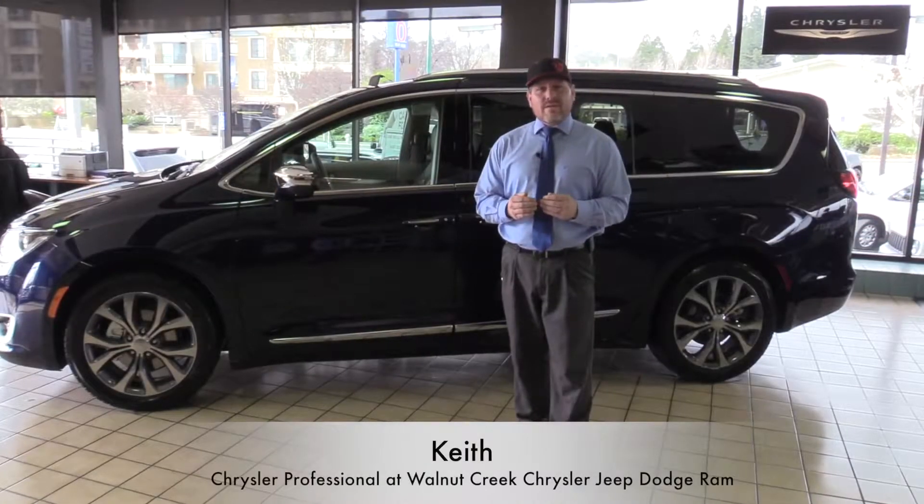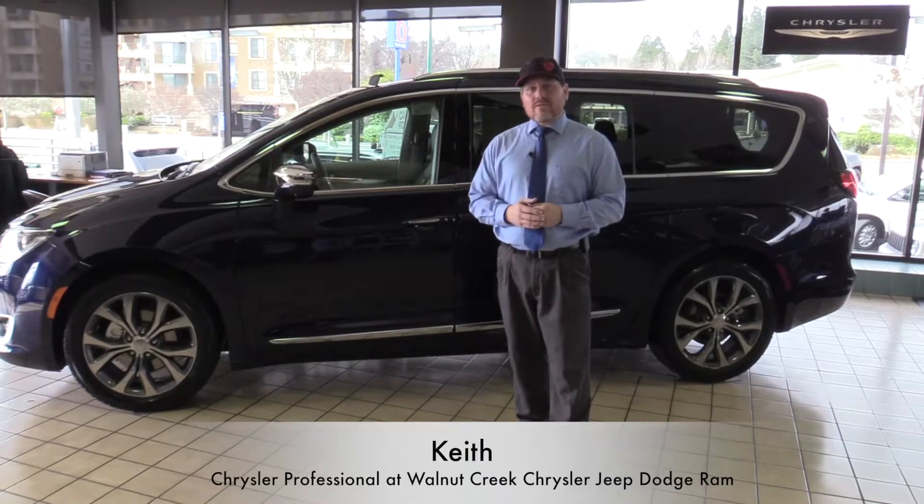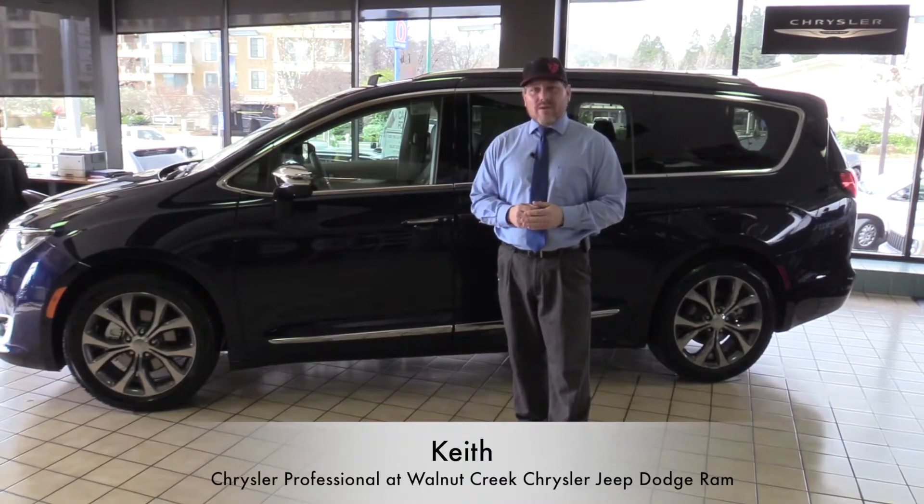This is the type of vehicle you really need to see in person to fully appreciate. So feel free to come down and ask for Keith — I'm the Internet Manager here at Walnut Creek Chrysler Jeep Dodge Ram. We look forward to seeing you soon.